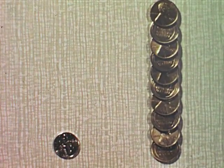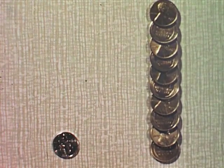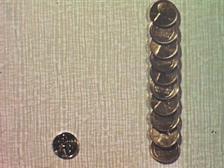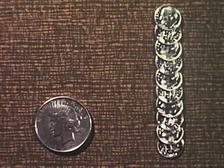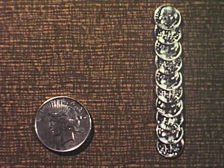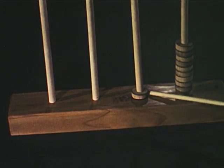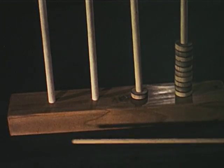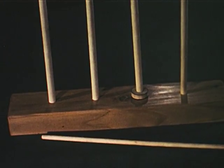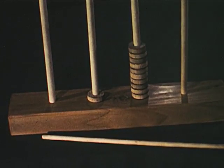Grouping ten ones to one ten and regrouping one ten to ten ones is like trading one dime for ten pennies or ten pennies for one dime — ten pennies and one dime are equal in money value. Grouping ten tens to one hundred and regrouping one hundred to ten tens is like trading ten dimes for one dollar or trading one dollar for ten dimes. And on our abacus, one counter on the ten stick stands for ten counters on the one stick.